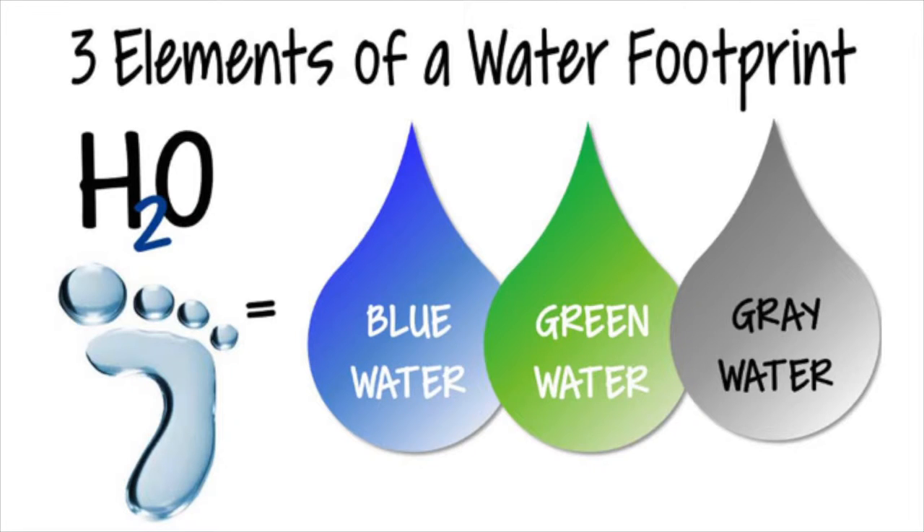So where do we get that water? It's not just from groundwater, lakes, and streams. In fact, there are three different categories: blue water, green water, and gray water. Blue water comes from groundwater and streams used in our products. Green water comes from agriculture — so when we eat fruits and vegetables, we're essentially using green water. And gray water is reused water — the water a product releases that we then use again.